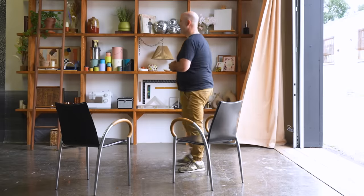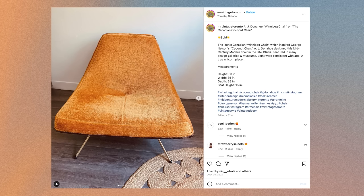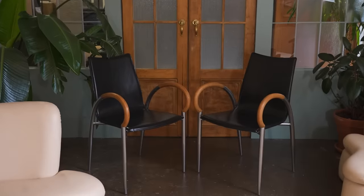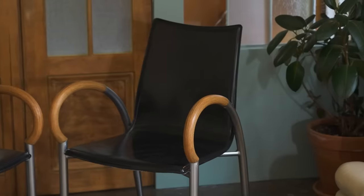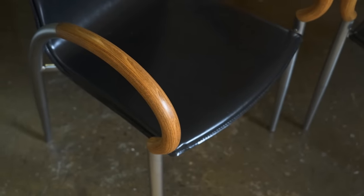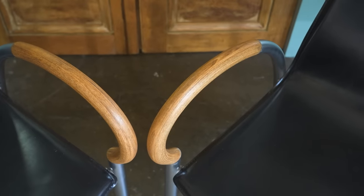Rob arrives and greets the host. He's asked how long he's been selling vintage curated goods. He explains he's been doing it for about two years — finding quality vintage goods, refinishing them, and finding them new homes. Now seeing the chairs in person, Rob says he loves them. The quality of the leather is absolutely spectacular, and the hardware, legs, and wood all confirm: 'You picked up two gems.'